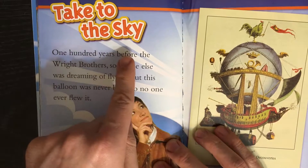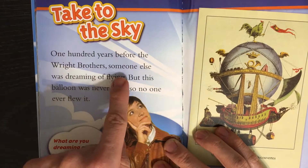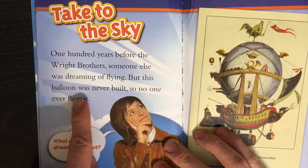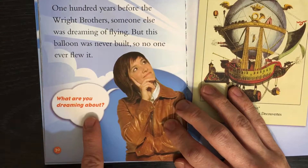Take to the Sky. One hundred years before the Wright brothers, someone else was dreaming of flying. But this balloon was never built, so no one flew it. What are you dreaming about?